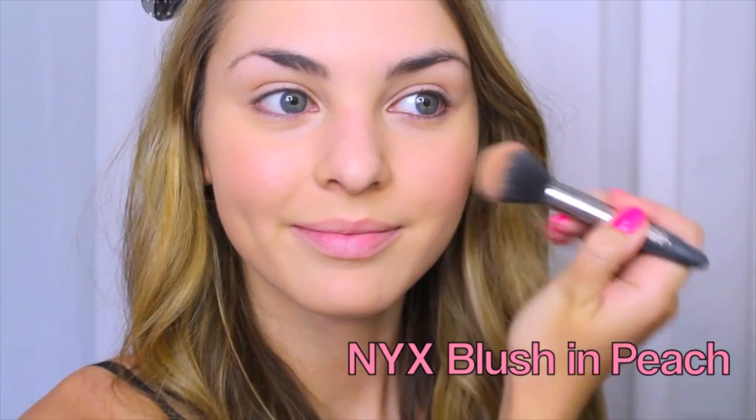After BB cream, I'm applying a little matte pink blush, and again making sure my brows look even and in place.